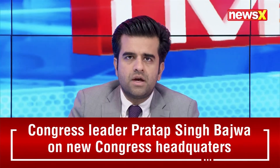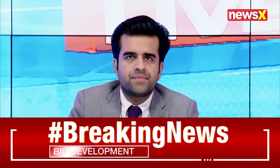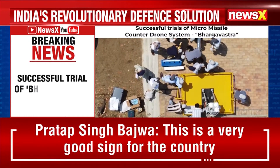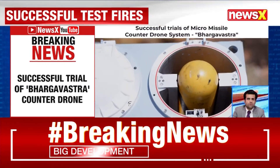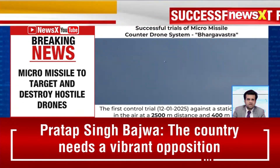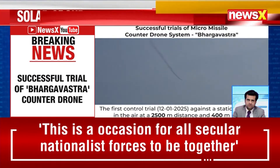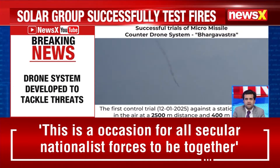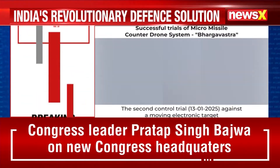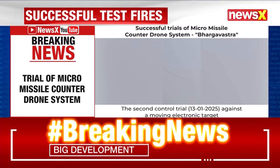Solar Group has successfully test-fired guided micro missiles as part of the Bhargavastra counter-drone system. The counter-drone system, based on micro missiles, has been developed to tackle the growing threats from loitering munitions and weaponized drones. Bhargavastra is India's counter-drone system that uses micro missiles to target and destroy hostile drones. It is designed to be mounted on a vehicle and deployed quickly in different operational terrains.